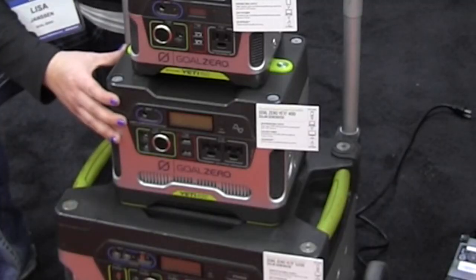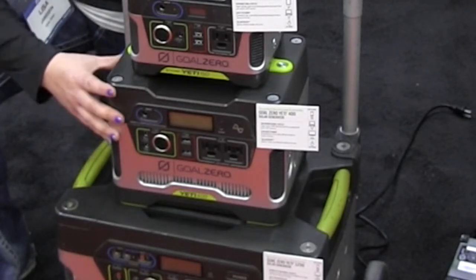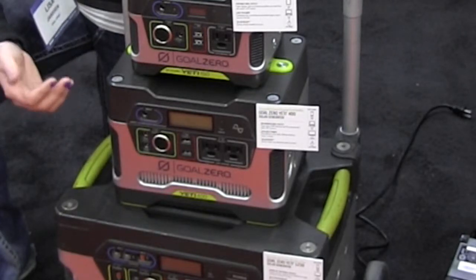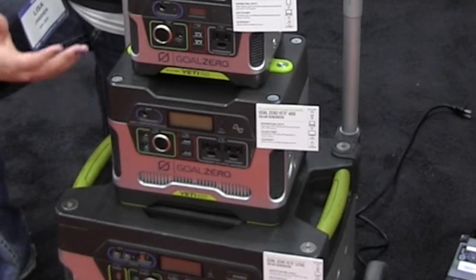This right here is our Yeti 400. It has pure sine wave power so it can really run all electronics very safely. At 400 watt hours you're looking at doing some smaller appliances, smaller fridges, even CPAP machines. These are really great for campers who want to get out and might not have the flexibility if they need to have that CPAP with them to help them sleep.